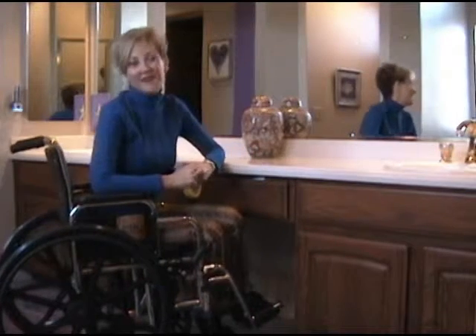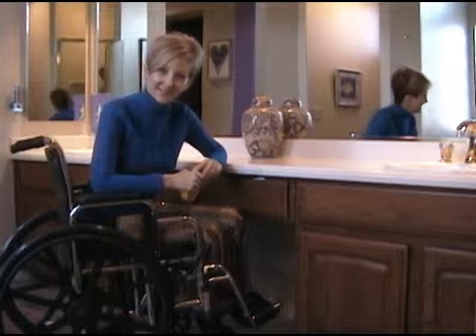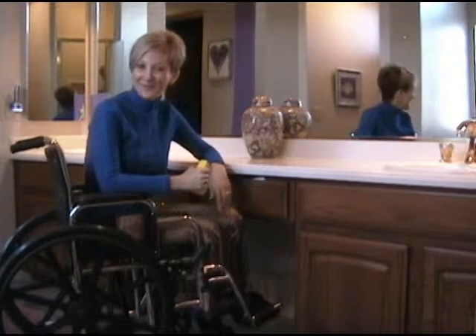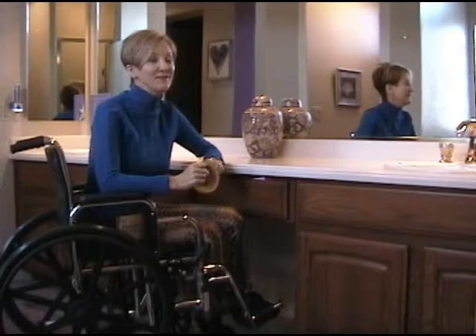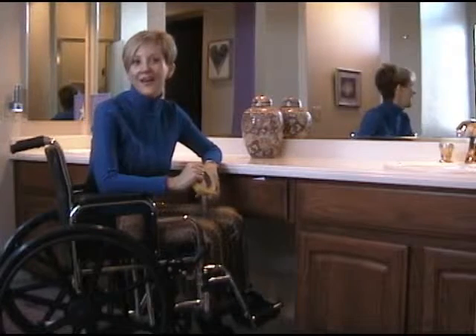Hi, I'm Kim Cush, and I'm a Certified Aging in Place Specialist and an Environmental Access Consultant. So what does that mean? I help the aging and disabled populations live independently, confidently, and safely in their homes as long as they can.